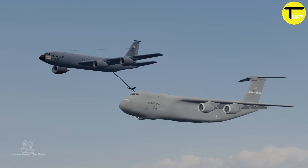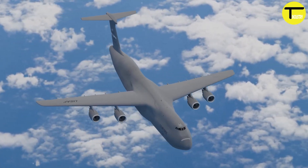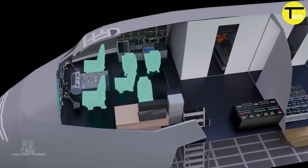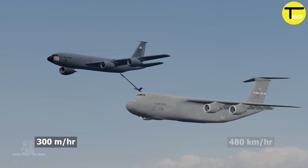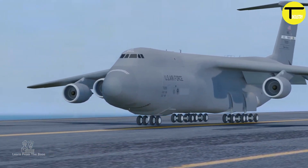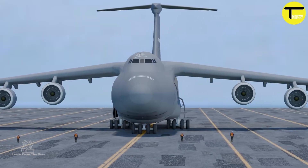The C-5M also benefits from advanced avionics and a modernized maintenance system, improving its reliability and efficiency and making it a vital asset for global airlift operations. The Lockheed C-5M Super Galaxy is a key player in military and logistics operations worldwide, offering unmatched capabilities in transporting heavy and oversized loads.